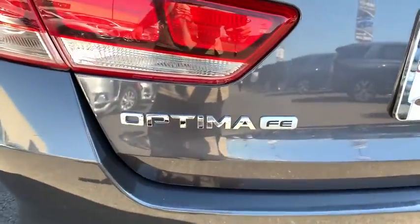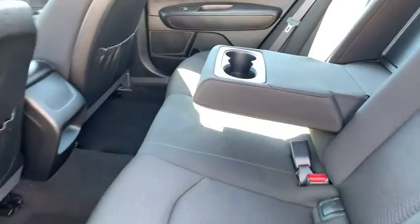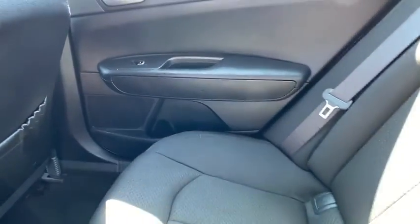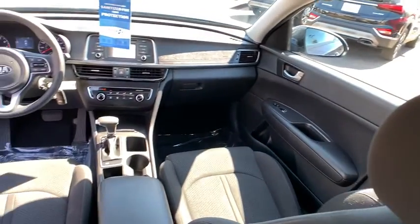Power windows, CD player, security system, electronic stability control, remote keyless entry, brake assist, overhead console, tachometer, panic alarm, driver vanity mirror, front reading lamp, tilt steering wheel.